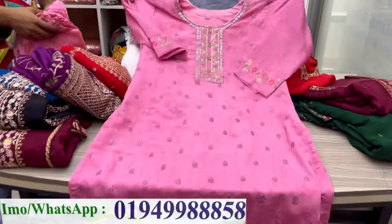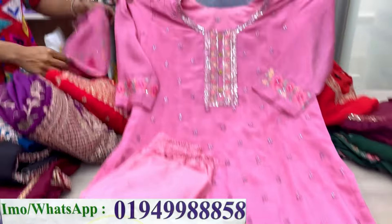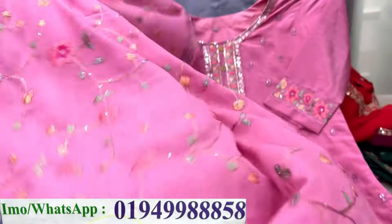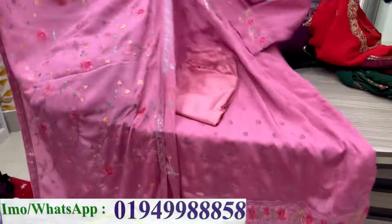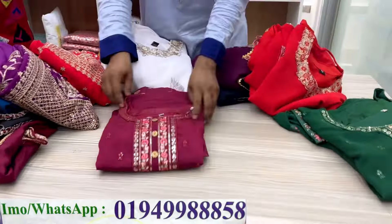It is a mauve pink color, thin silk. It is original Indian. The price is $25,000. $25,000 is available. We have $25,000 available.